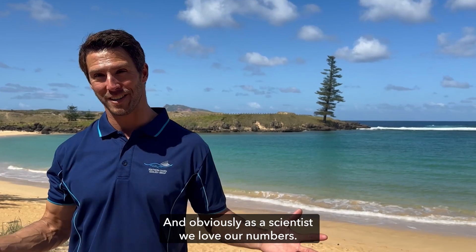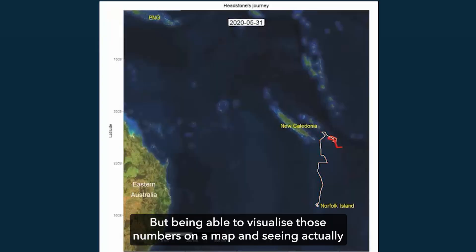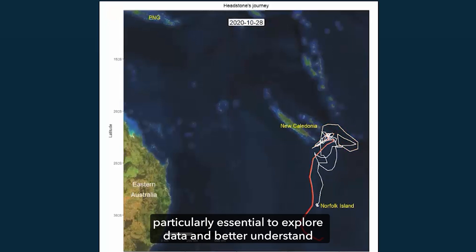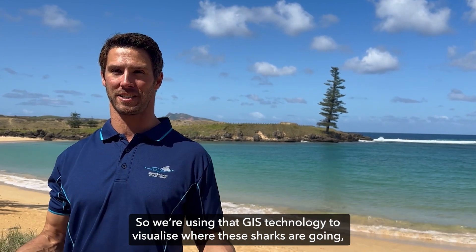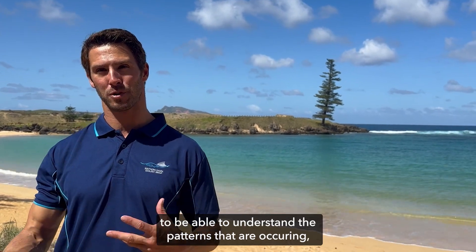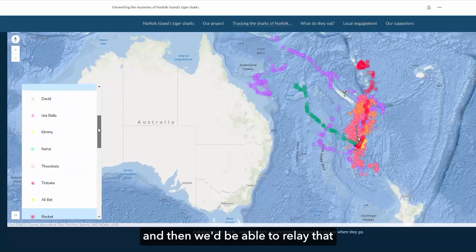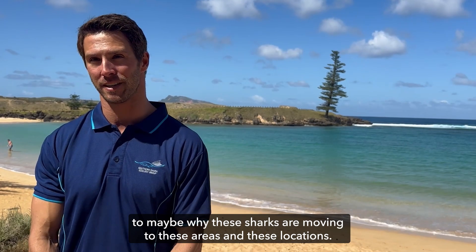The numbers are great and obviously as scientists we love our numbers, but being able to visualise those numbers on a map and see where these sharks are moving is critically essential to exploring the data. We're using GIS technology to visualise where these sharks are going, understand the patterns occurring, and relate that to why these sharks might be moving to particular areas.